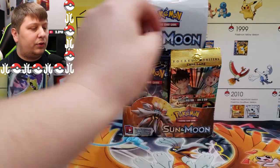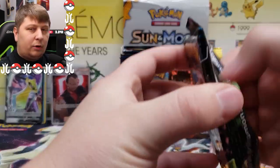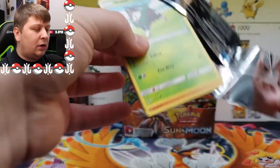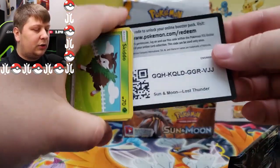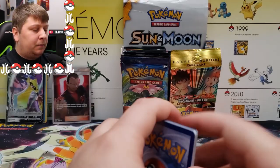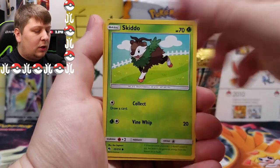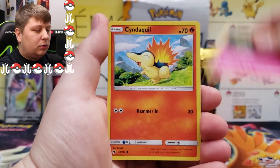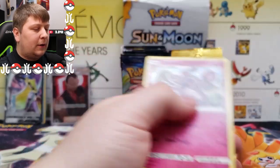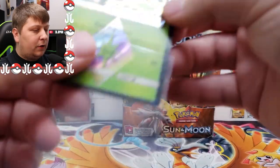Alright, moving to Lost Thunder — I really want to pull that rainbow rare Lugia from this set, it's one card I've really been wanting. Looks like it won't be this time. One, two, three, four to the front. We've got ourselves a prime Celebi card and a Granbull — look at that, very green card!